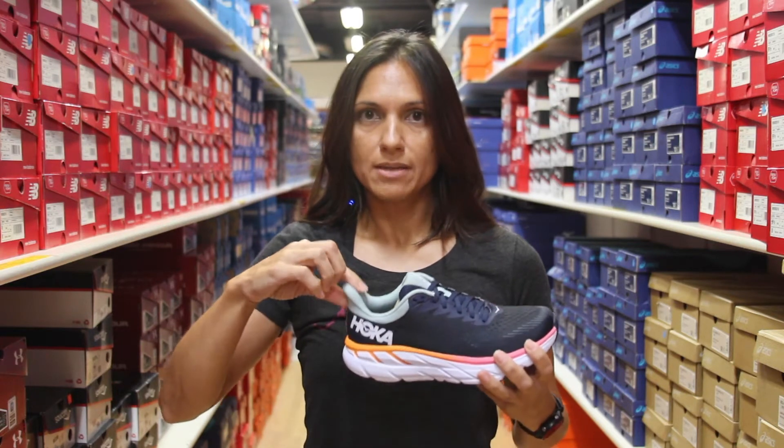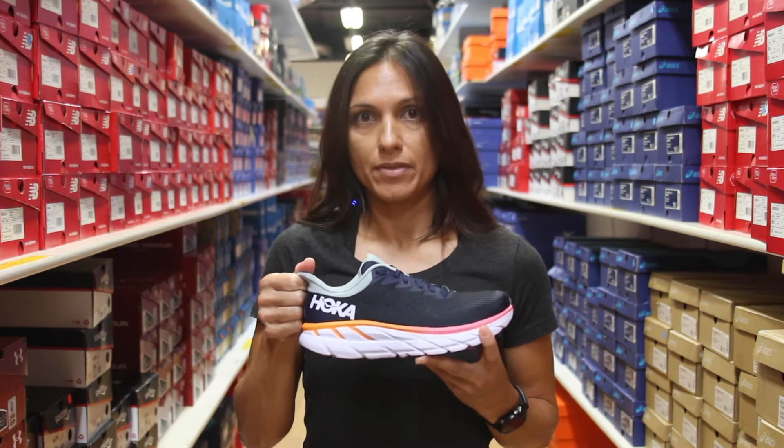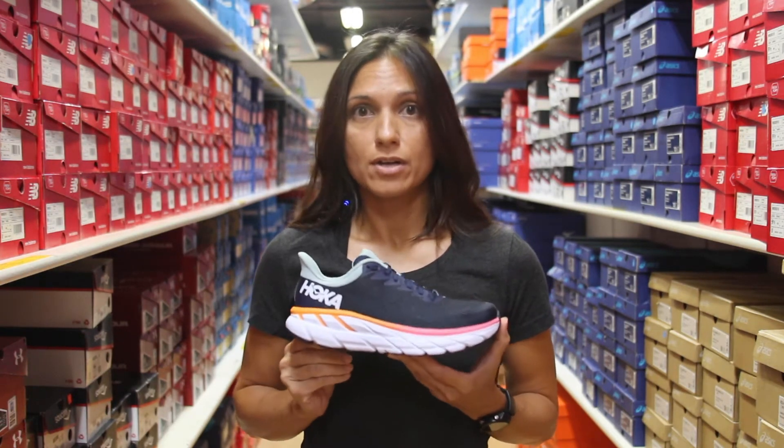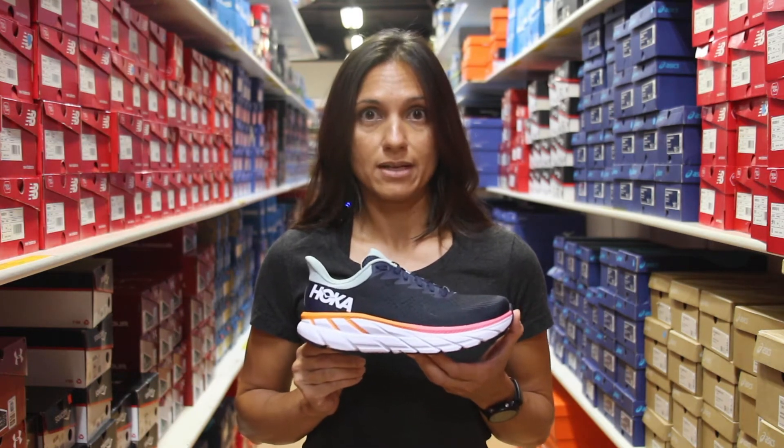And if you look at the back of the heel, you'll notice that there's a little bit of a flare there. That's just a really nice way to be able to pull the shoe on — a little bit of a pull tab on the heel. It still retails for $130 and you can find this shoe at all three of our Naperville Running Company locations.